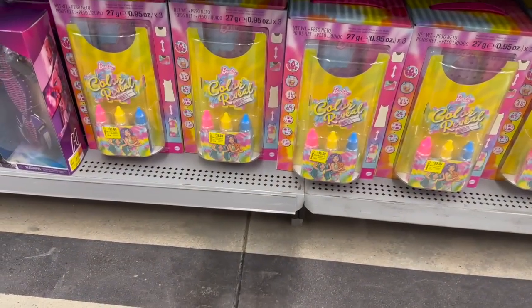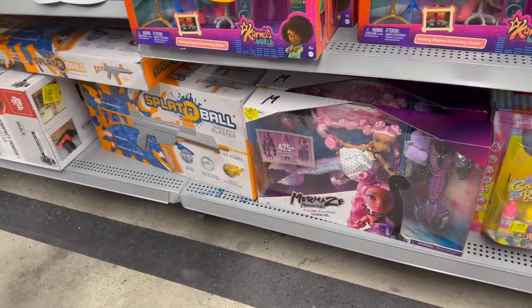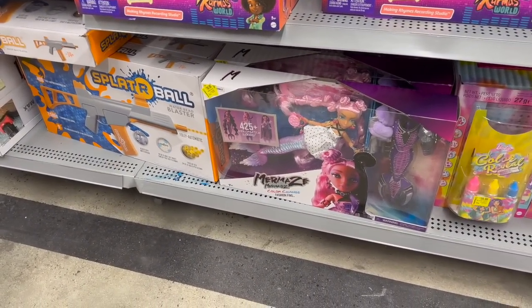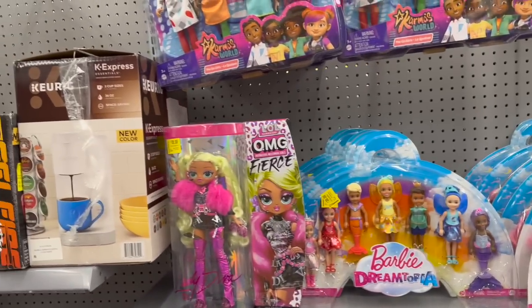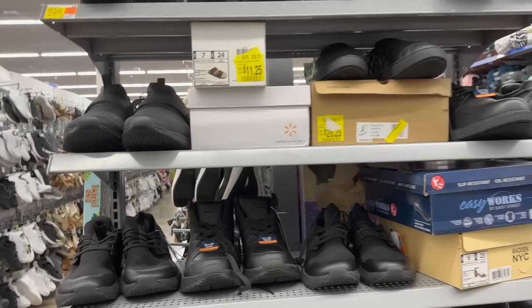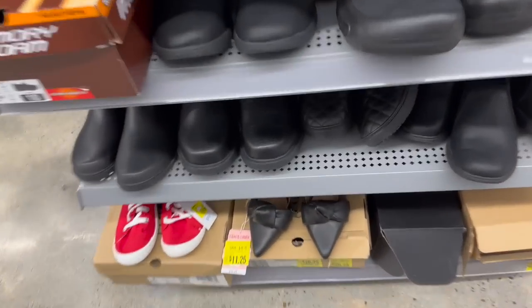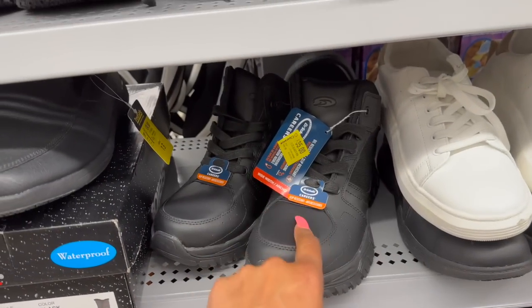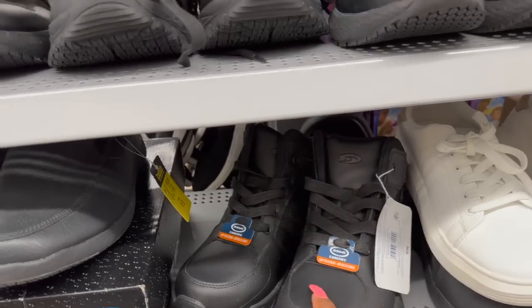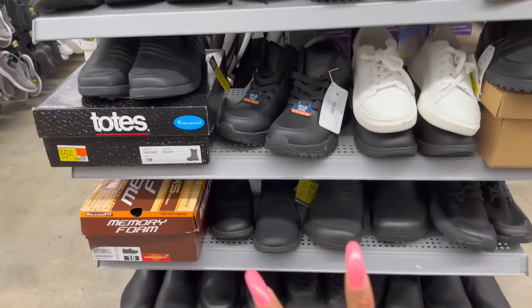They have a ton of Barbie color reveal at $35 — I'd hold off on that. Look at the mermaids color change fashion fins, dropped down to $30. They have a ton of Karma's World items in pretty much every Walmart I've been to. Barbie Dreamtopia has been marked down to $30 and the fierce LOL doll is also marked down to $30. Definitely check out your shoe section — men's work boots are on clearance, women's shoes too: $11.25, $22.50. Doctor shoes, slip-resistant boots for $35, faux Birkenstocks for $11.25.